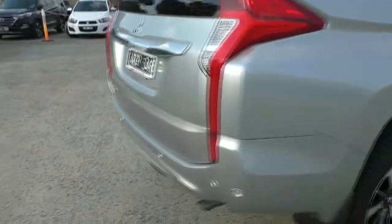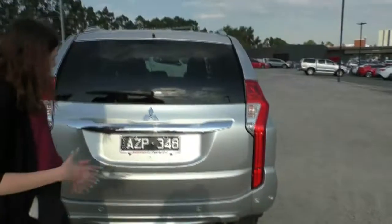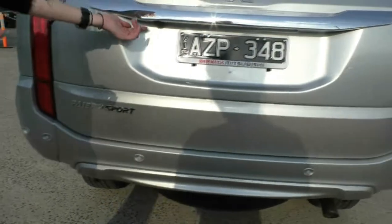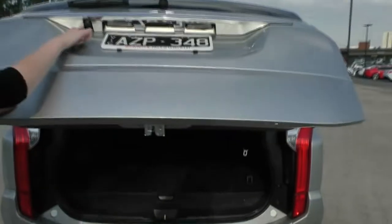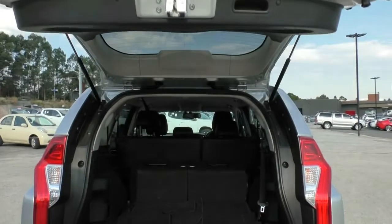Coming around to the back of the vehicle, you do have your very large brake lights and tail lights on the back there, and your colour matched rear parking sensors. You do have the reverse camera fitted here as well, just above the licence plate, and it is on the kerbside as well just to help you out with parallel parking.